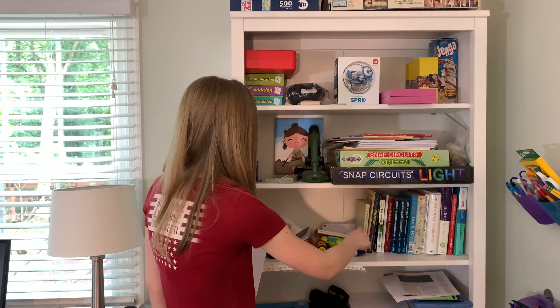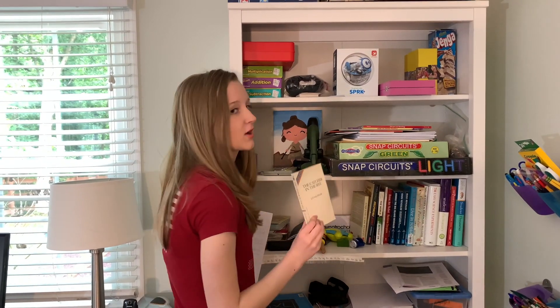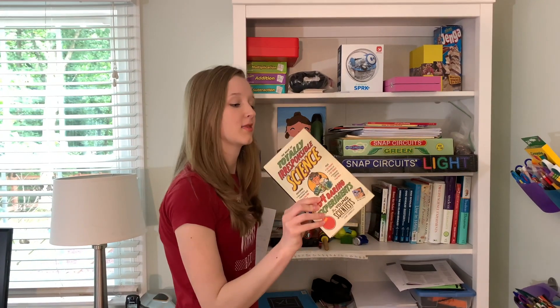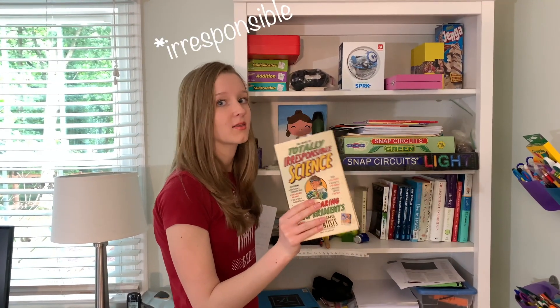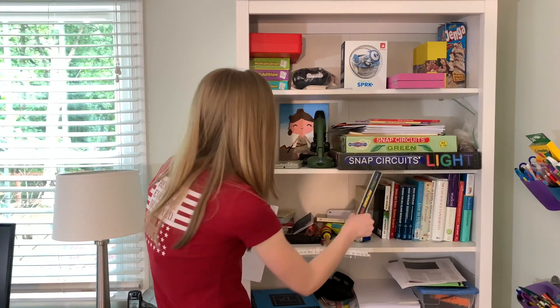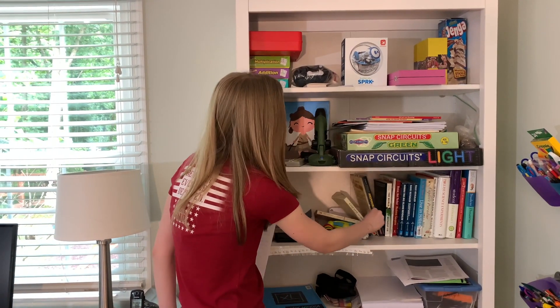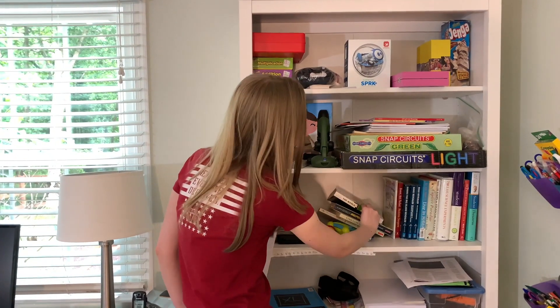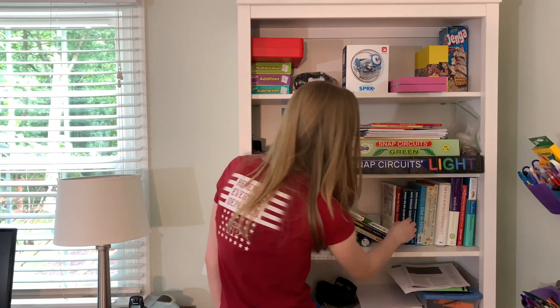I have some books down here. Catch-22 is a great classic. You have to get this — Totally Impossible Science, which is super great. Also another great book: The World Without Us.